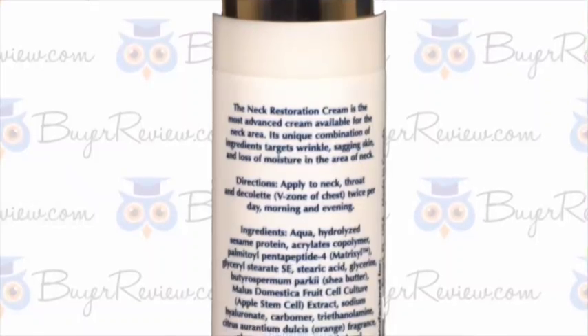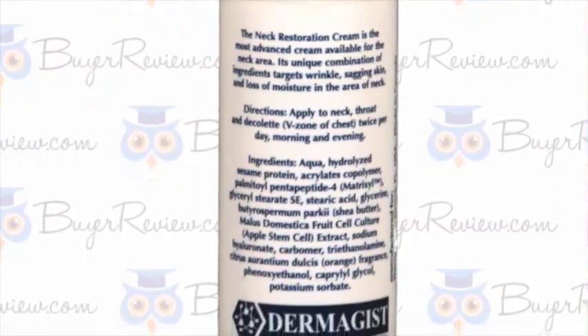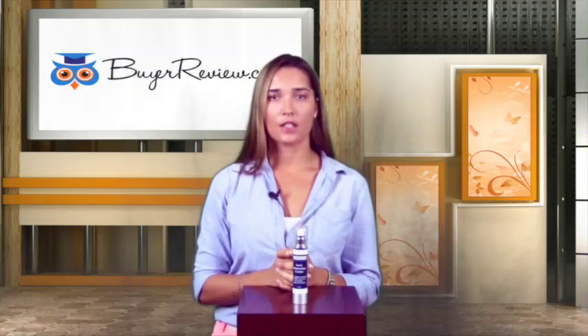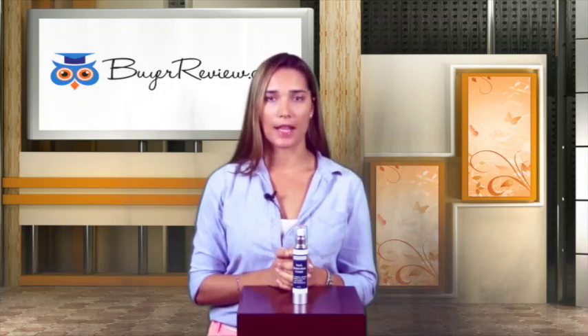One of the most important key ingredients is called Hydrolyzed Sesame Protein, or Sessaflash. It immediately tightens the skin without the discomfort that most instant tighteners cause. It does not leave a film, but instead provides a deeply nourishing blast of moisture.